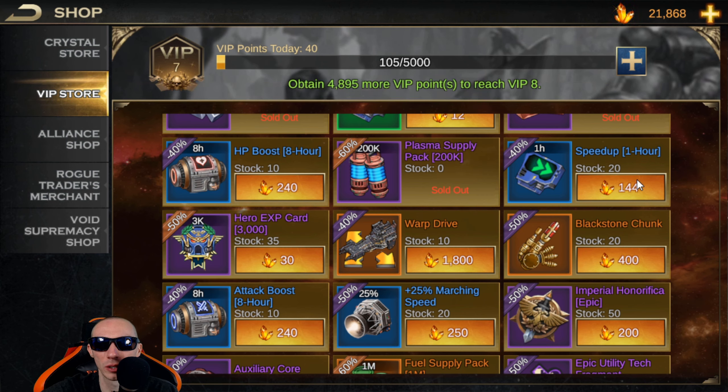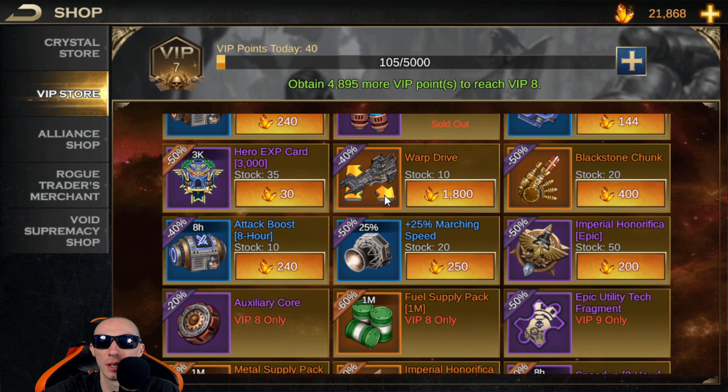Then we have the speed up for one hour at 144 crystals. I honestly think resources are more important than speed ups. Speed ups are just useful if you want to get to the next level faster or speed up a building, but if you don't have the resources, the speed ups are kind of useless. I always prioritize resources over speed ups. You'll get speed ups through playing the game and events. I specifically use my crystals just for resources — we're about to hit Battle Base 25 and it took like 10 to 15 million of each resource.